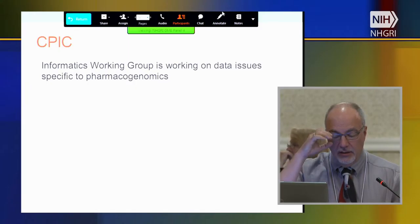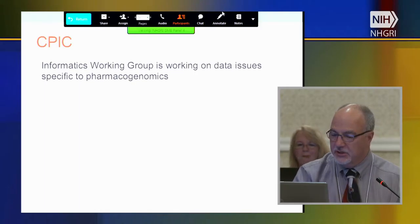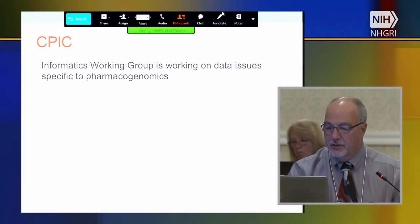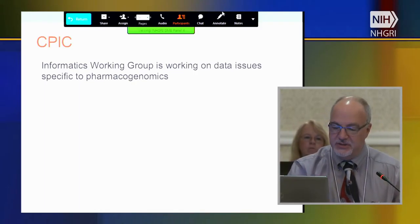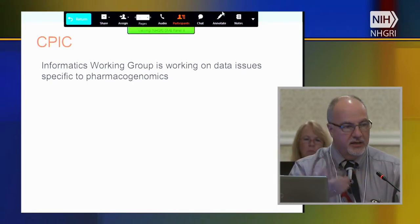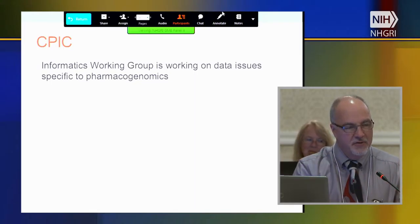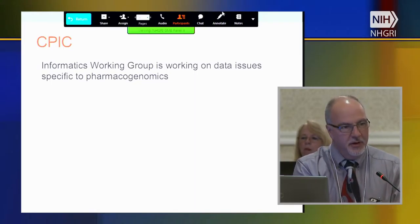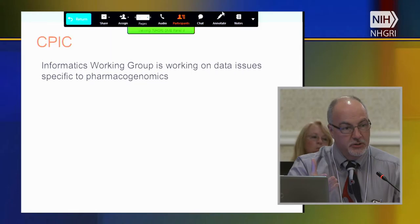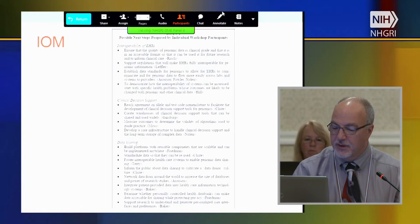CPIC, the Clinical Pharmacogenetics Implementation Consortium, has an informatics work group that Bob Freymouth chairs, looking at informatics issues specific to pharmacogenomics — particularly trying to reconcile the current variant system in use in pharmacogenomics with star nomenclature. The idea that a variant in an allele is ultimately related to a diplotype and some type of a phenotype, so that's a different type of issue.